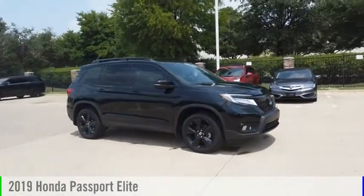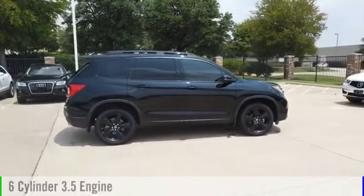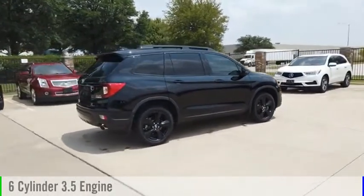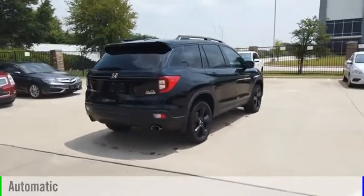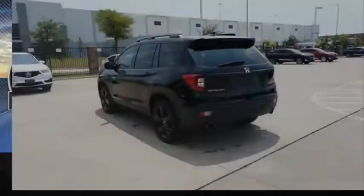Take a ride in the 2019 Passport. This vehicle is powered by a 6-cylinder, 3.5-liter engine and comes with an automatic transmission. This vehicle has less than 50,000 miles.